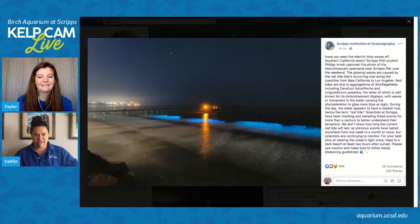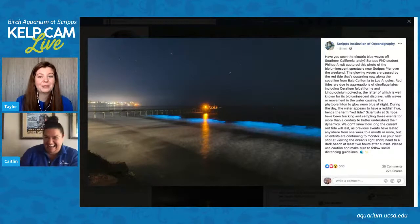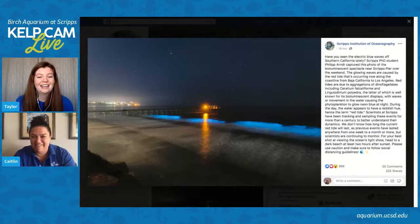I encourage you guys to Google it. There's a really cool video going around from Newport of somebody out at night with dolphins swimming through the bioluminescence. My head would explode — that would be the coolest thing.